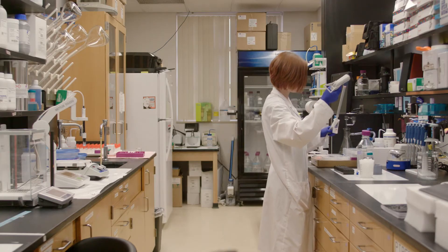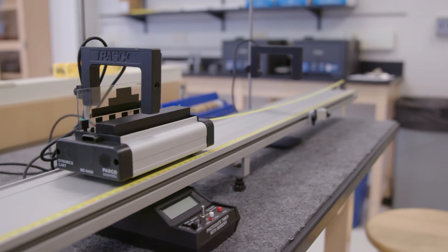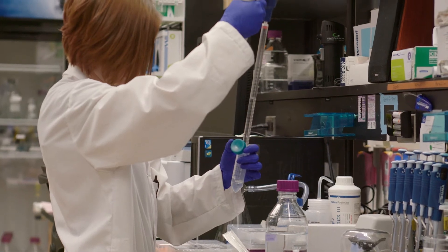Due to the ever-evolving nature of science, Hanna Hall has been regularly updated with renovations to its biology, chemistry, physics and anatomy labs, as well as the creation of a pre-medical center.